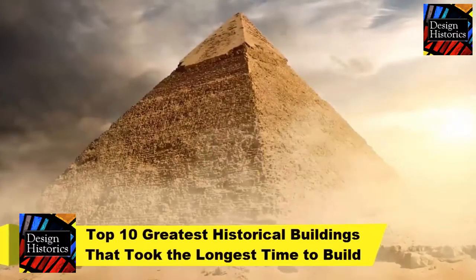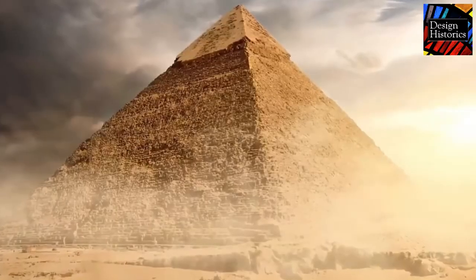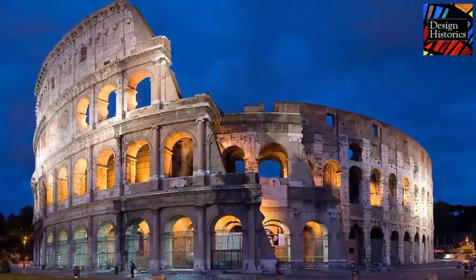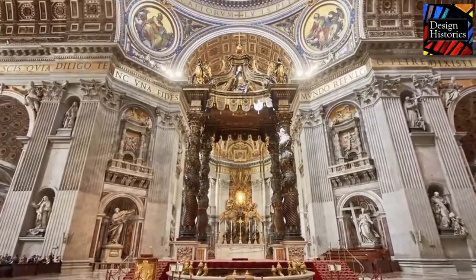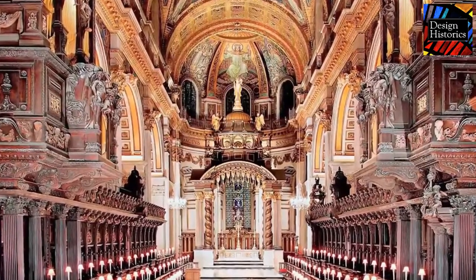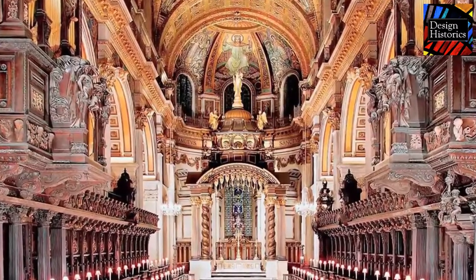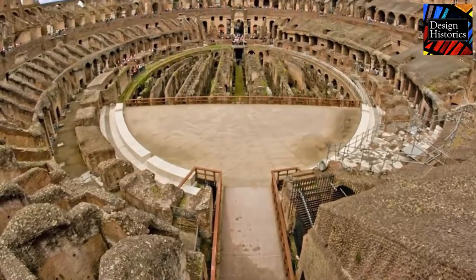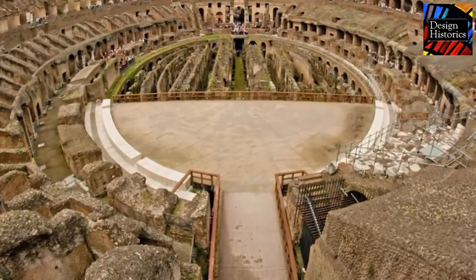Top 10 greatest historical buildings that took the longest time to build. There are some buildings around the world that are simply spectacular. In some, the architecture is eye-catching and tells the story of a civilization; others are geometrical marvels. Some are standing works of art with amazing sculpture on the outside and colorful murals on the inside. One thing most of these buildings have in common is that they were built over a very long period of time.